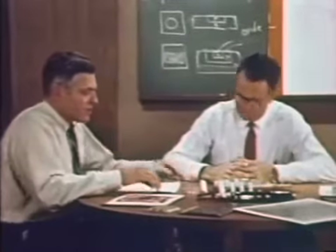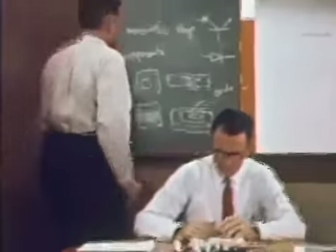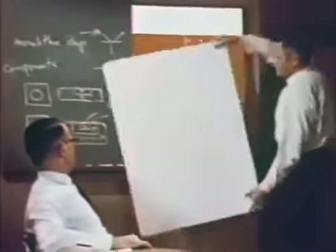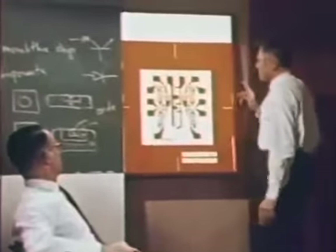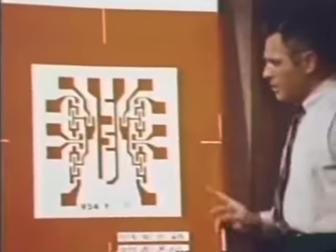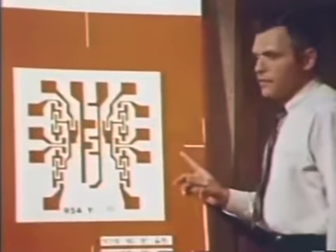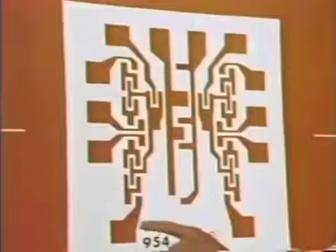So, we made the engineer pick up a soldering iron. Let's see if we can make an artist out of him by using yet another example. Here is a full-scale 30 by 30 inch piece of typical integrated circuit artwork, which represents in a careful, precise form the interconnection pattern of an integrated circuit. For example, these are the metal pads.